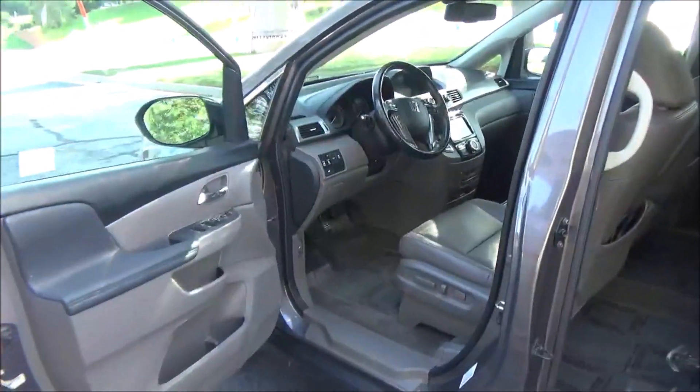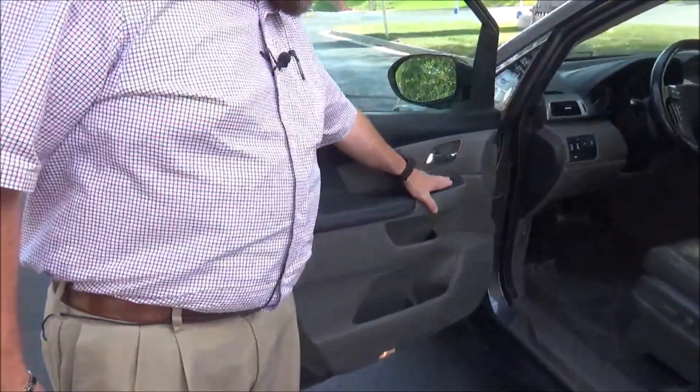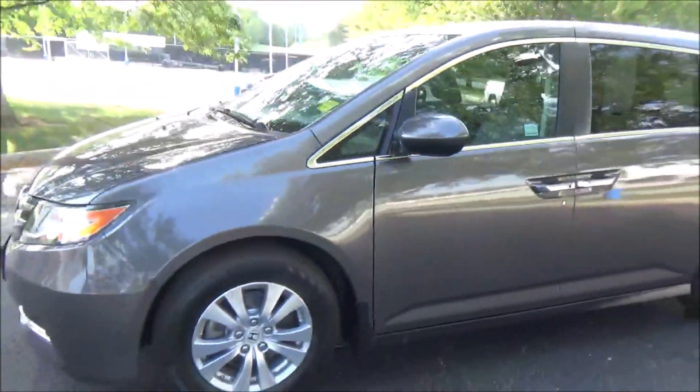Eight-way power driver seat with adjustable lumbar, lots of storage, power windows, power locks, power mirrors, and controls for your doors. You can also see the free Carfax and mechanical inspection sheet.